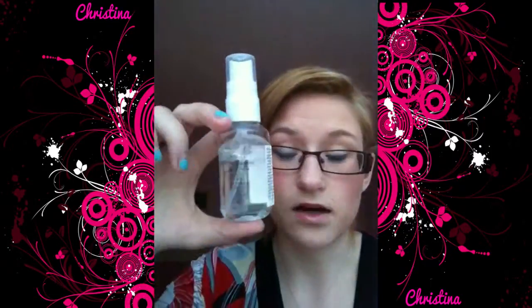The next thing I am going to show you is the Avon Nail Expert Liquid Freeze. I love this stuff. Love it. It smells fruity — it smells gorgeous.